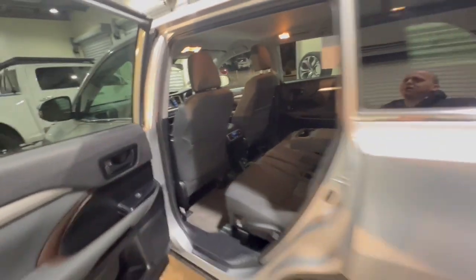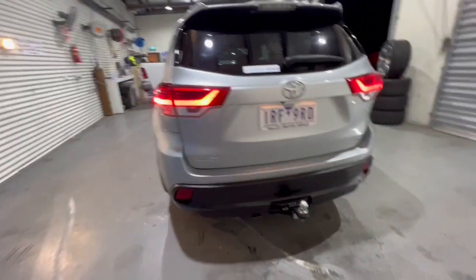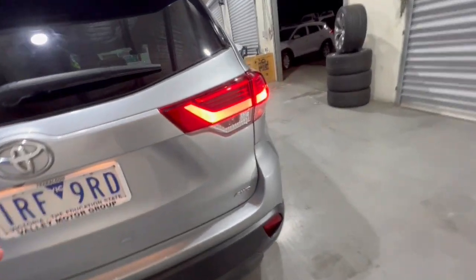Centre armrests with cup holders and around into the back, you get LED tower lights as well. Rear sensors, tow bar, and of course it's a normal drive.